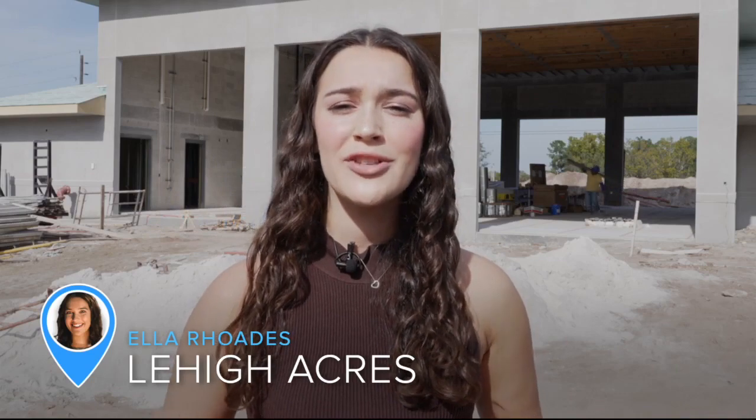Behind me, you can see crews working on fire station 107 here in Lehigh Acres. I'm Fox 4's Ella Rhodes, and this new station will help accommodate the growing population in the area. And come June, this is what it will look like.